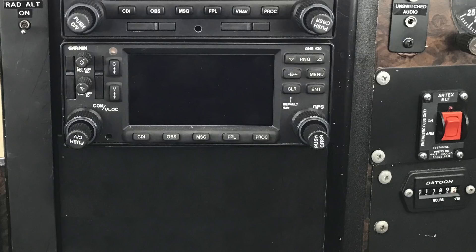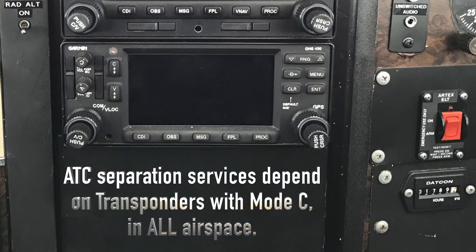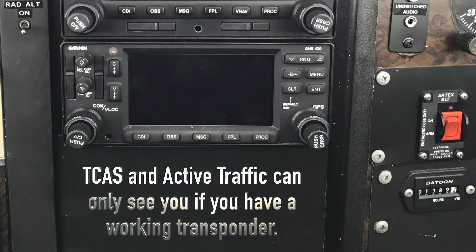Tempting as that may sound, removing the old transponder would be a short-sighted move. Even in airspace where ADS-B and transponders are not required, air traffic control still provides separation services for you and other nearby aircraft, and it is much easier for them to do that if you do have at least a mode C transponder. The same goes for TCAS and active traffic equipment in other airplanes around you — those also rely on your mode C transponder. Therefore, even after 2020, the old mode C transponders still contribute greatly to everybody's safety and to avoiding mid-air collisions.